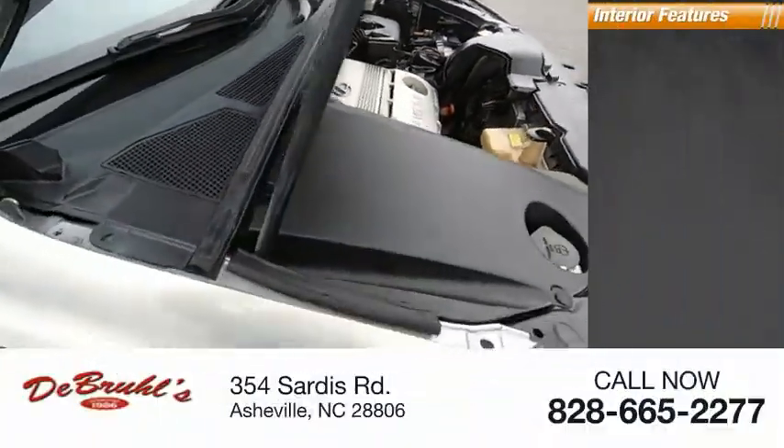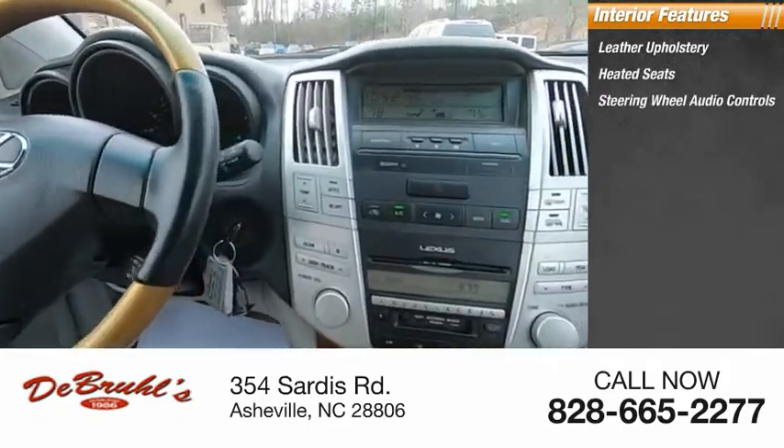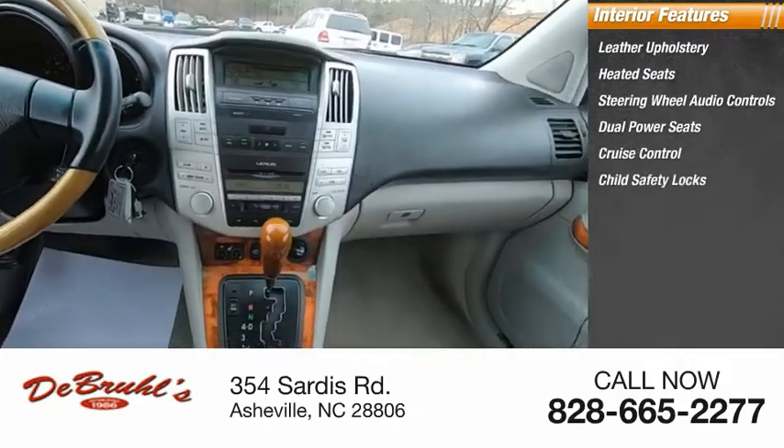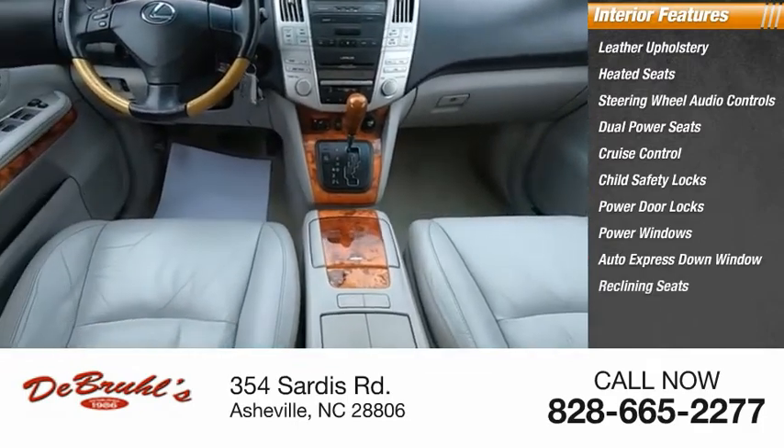Inside you'll find leather upholstery, heated seats, steering wheel audio controls, dual power seats, cruise control, child safety locks, power door locks, power windows, auto express down window, and reclining seats.